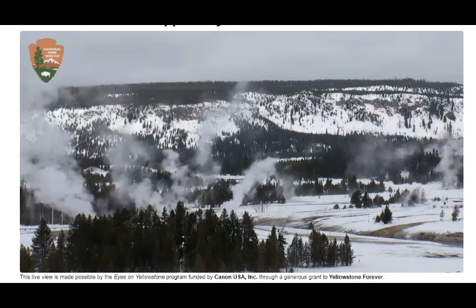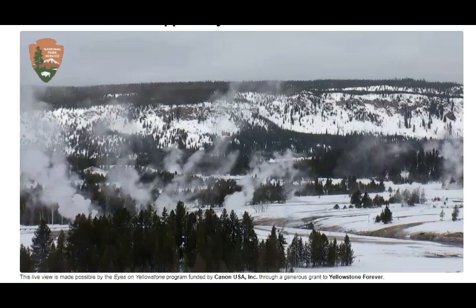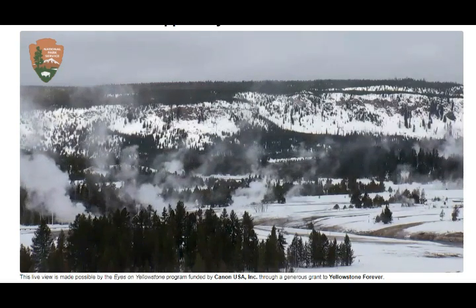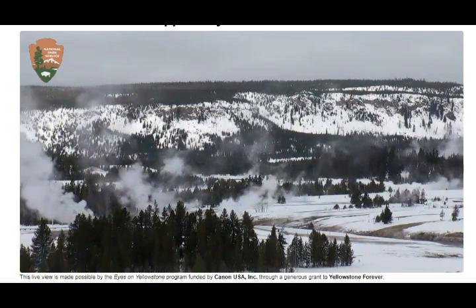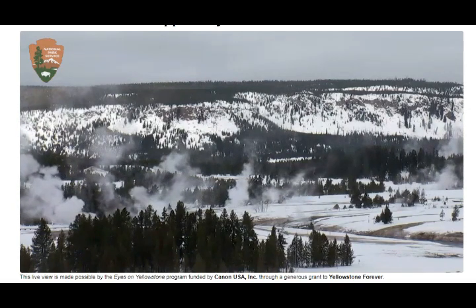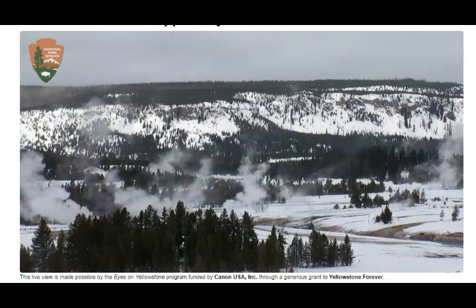Look at this — it's really profuse steam. I don't think I've ever seen it this active. It's nice and not very breezy, so the steam is billowing nicely. This has to do with the hydrology systems.